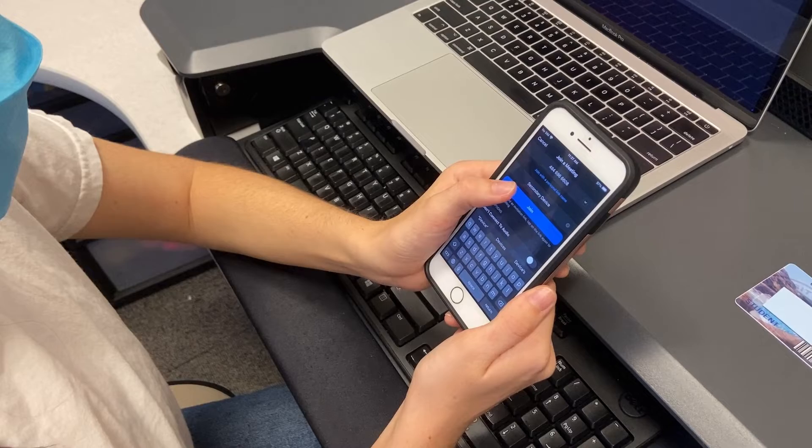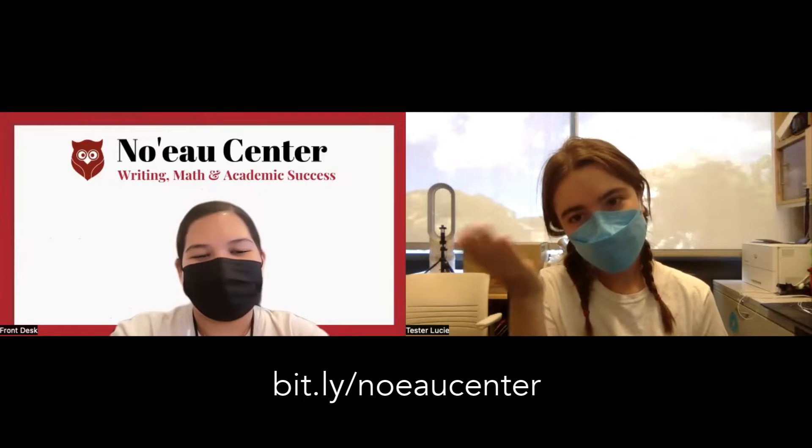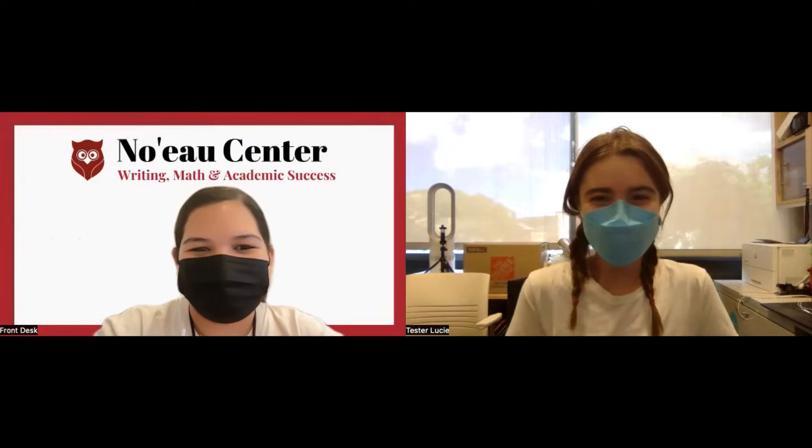Install the Zoom app on both your computer and smartphone. If you need assistance with navigating Zoom, feel free to stop by our virtual front desk at bit.ly/noelcenter prior to your exam. We'll be happy to help you familiarize yourself with Zoom.